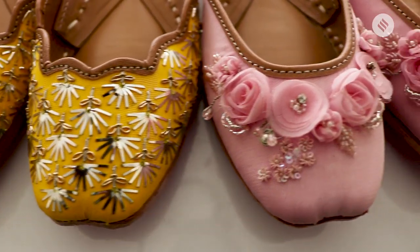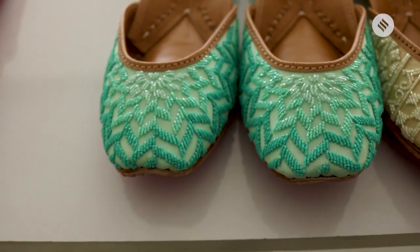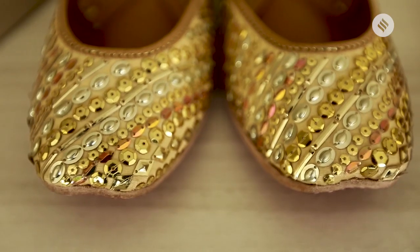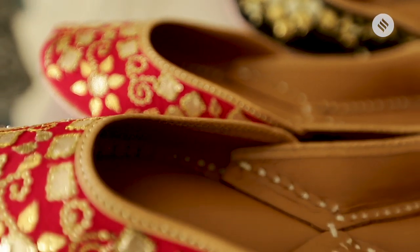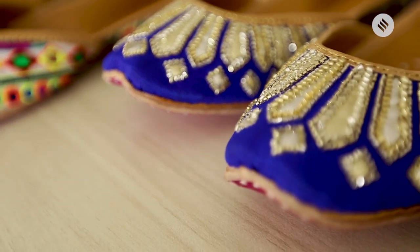Having done so many weddings, what's the forecast for future weddings — what kind of juttis are brides going to be into? For the coming season, what we're suggesting is colour on colour. If you're doing a turquoise, do a turquoise. If you're doing a red, do a red. If you're doing an all gold, do a gold. Colour on colour is really beautiful — it sets the fluid tone of the entire outfit as well as the shoe.